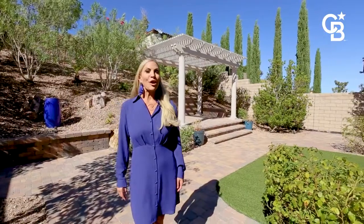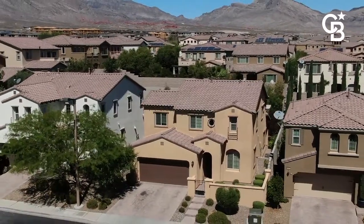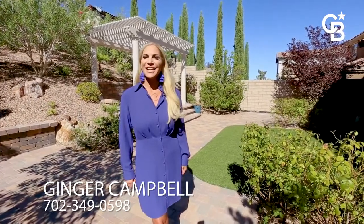Again, my name is Ginger Campbell with Coldwell Banker Premier Realty. If you'd like to see this home or any other home in the valley, give me a call. Don't forget about the free market analysis I can provide to sellers as well at 702-349-0598.